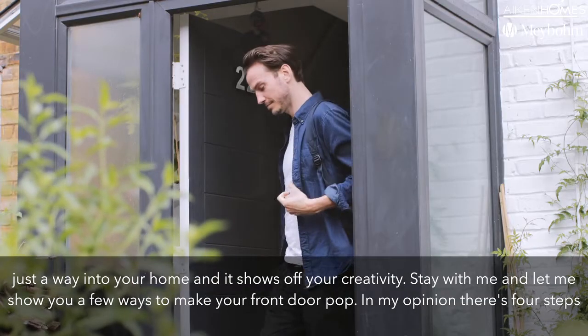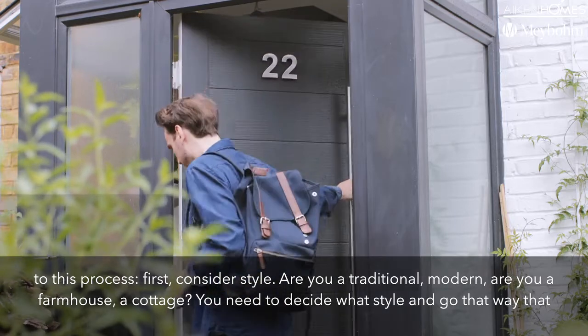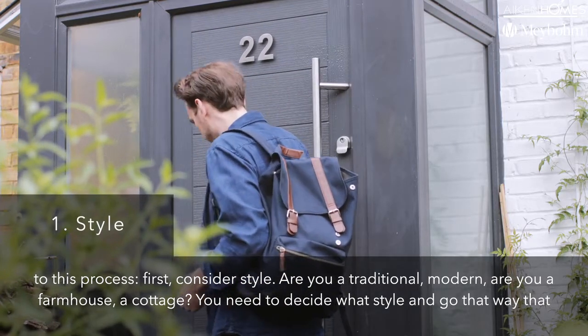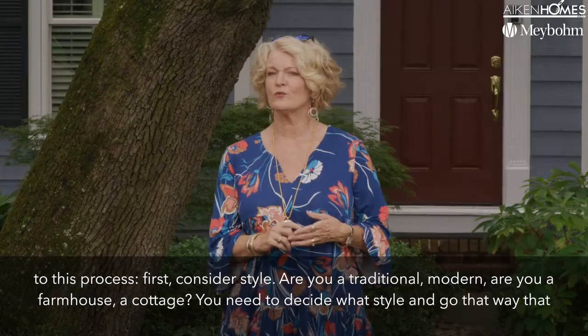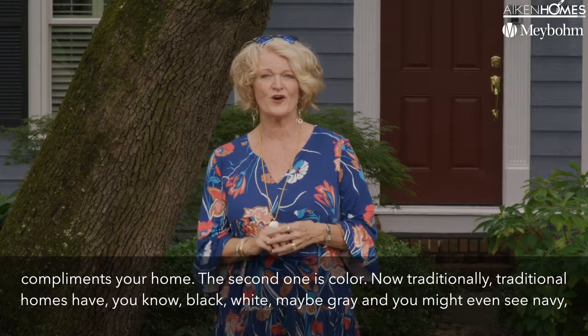In my opinion, there are four steps to this process. First, consider style. Are you traditional? Modern? Farmhouse? A cottage? Go the way that complements your home.